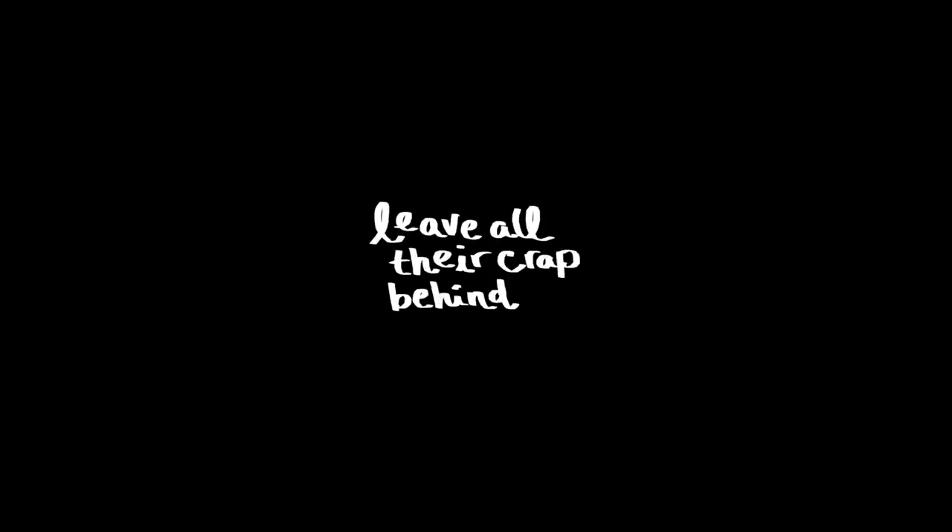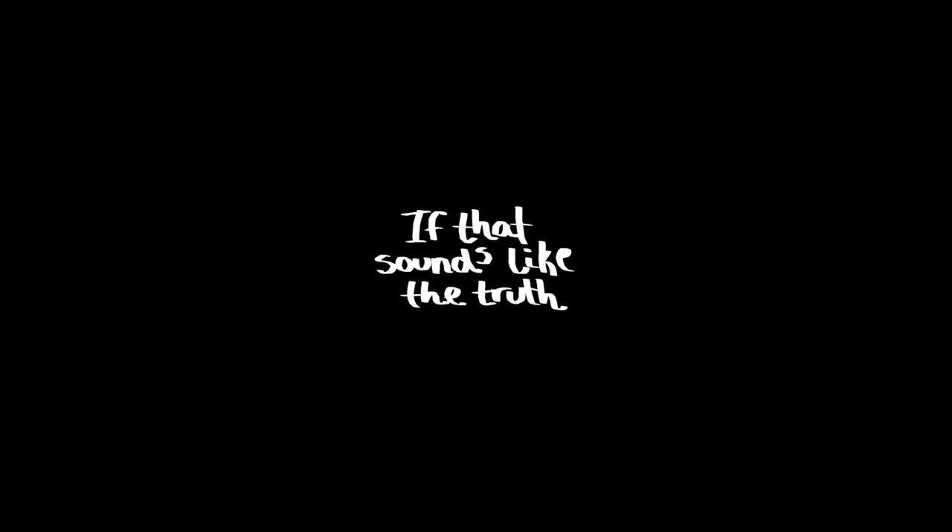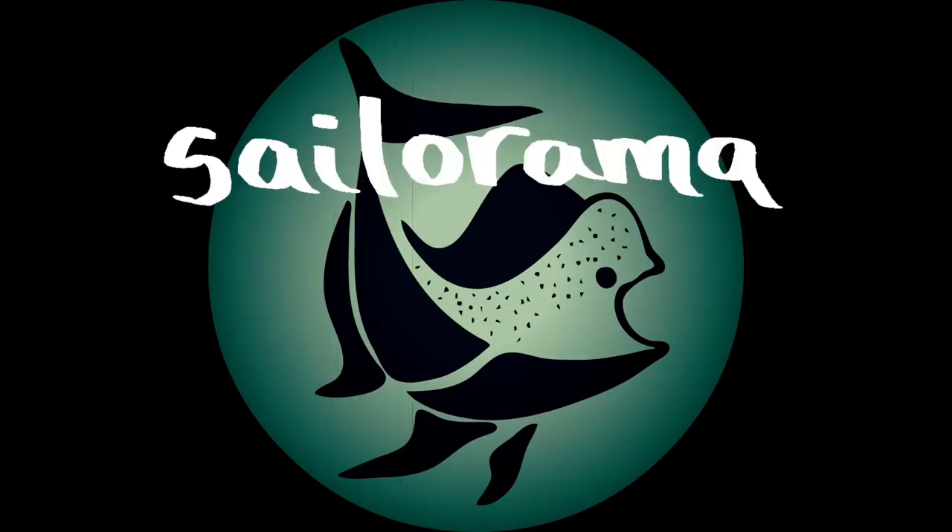Many people just want to leave all their crap behind and sail off into the sunset. However, their rigging is busted or their engine is shot, literally or metaphorically speaking. If that sounds like the truth, well then, our videos are definitely for you.